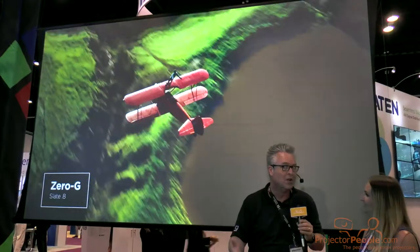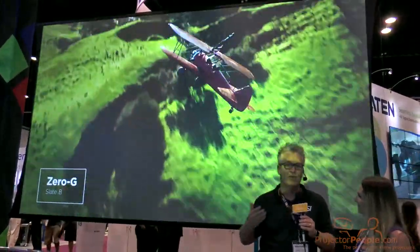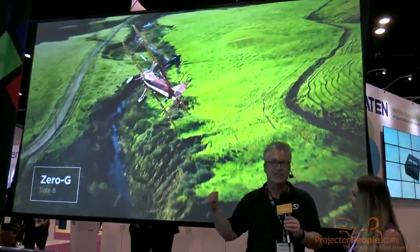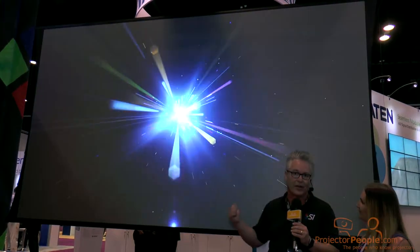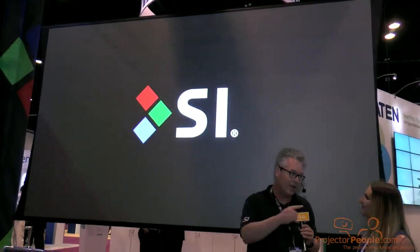Maybe put a camera if you're doing a conference room, but think about this in your family room, your bedroom, your living room. This is the only way you can do rollable television. Remember Zero-G with our Slate material, only with Projector People online.